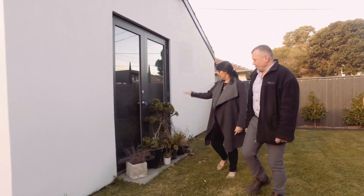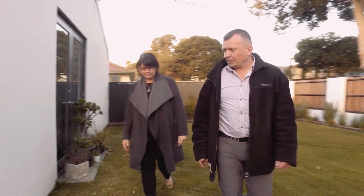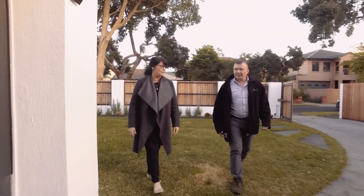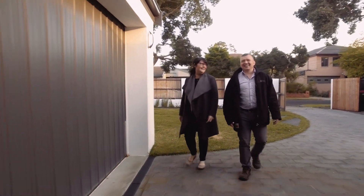We had the house re-rated after the renovations were finished and it came in at seven stars, which actually made us all extremely happy. It's really, really helpful being able to quantify the different star ratings. Knowing where you've come from and where you end up is terrific because you can then understand how much of a difference you've made.